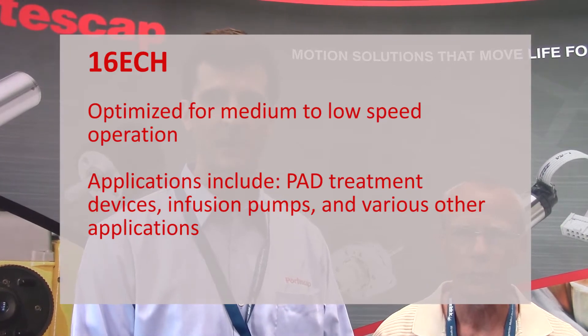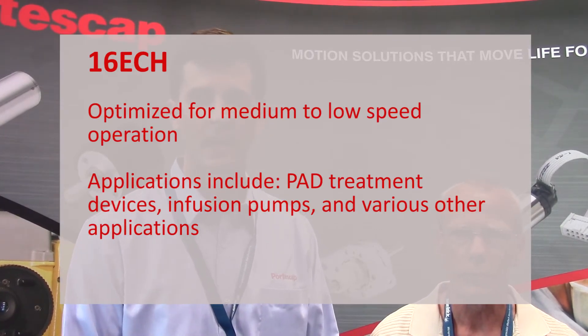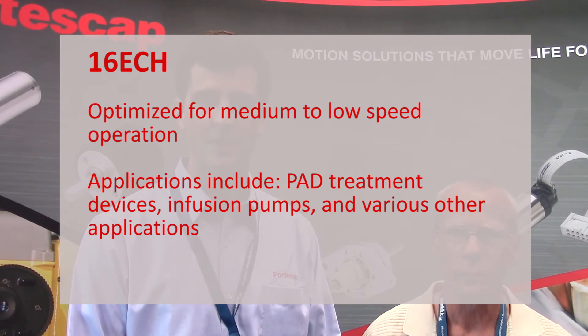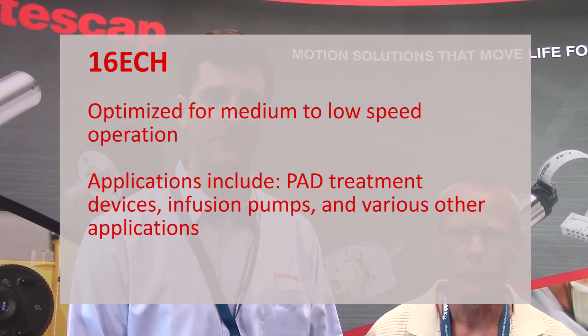All EC platform motors are designed with unique patented magnetic circuitry for higher efficiency and higher power density. While the 22 ECS and 16 ECS products in this platform are designed for very high speeds and ventilator applications, the 16 ECH is optimized for medium to low speed for PAD treatment devices, infusion pumps, and various other applications.